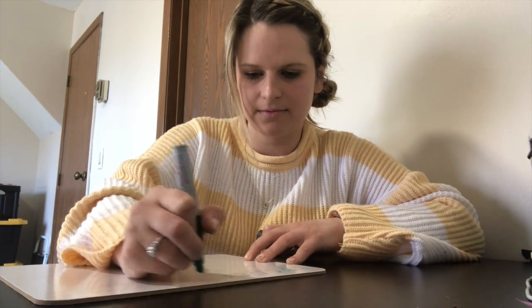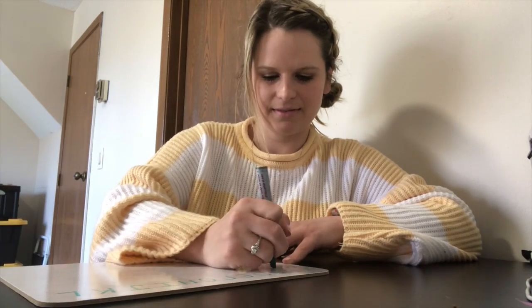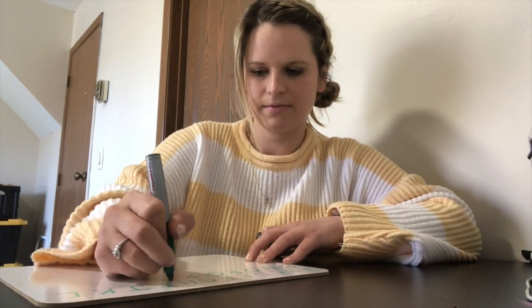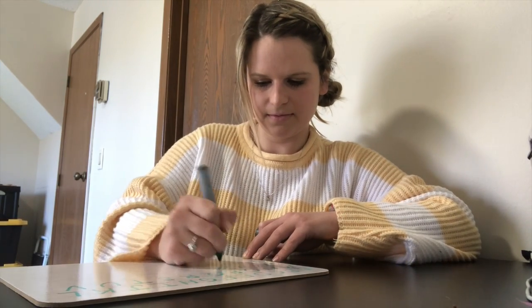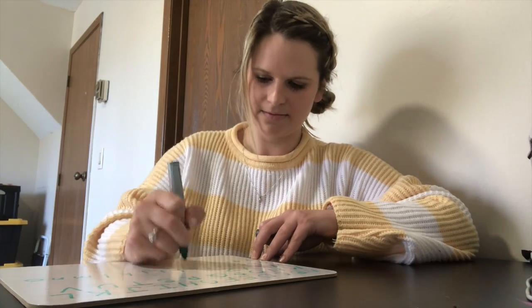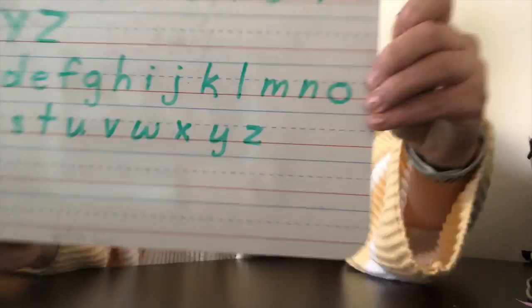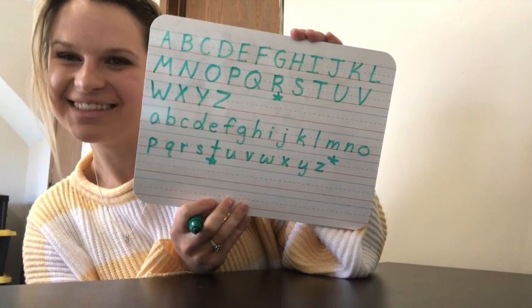Using a whiteboard or a piece of paper, you can write all your capital and lowercase letters. Make sure to take your time so that they go exactly where they are supposed to in the line. Make sure you don't have any backwards letters. When you are all done, you could draw stars or circle your very favorite letters that you are most proud of.